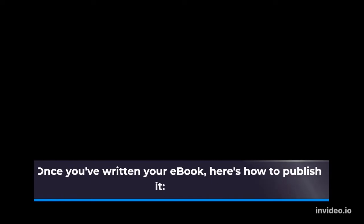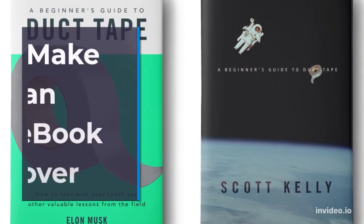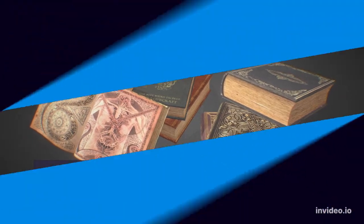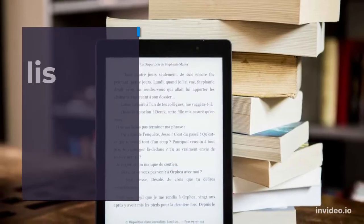Once you've written your e-book, here's how to publish it: format your e-book, make an e-book cover, add your book details, choose a publication date, and publish your e-book.